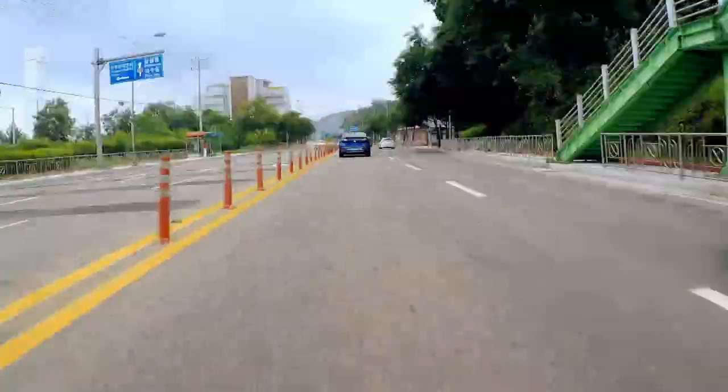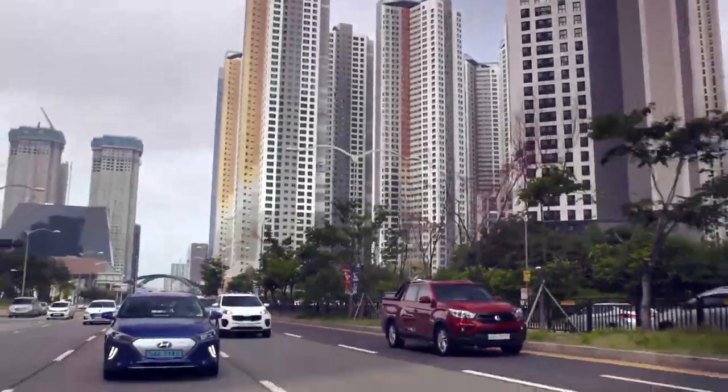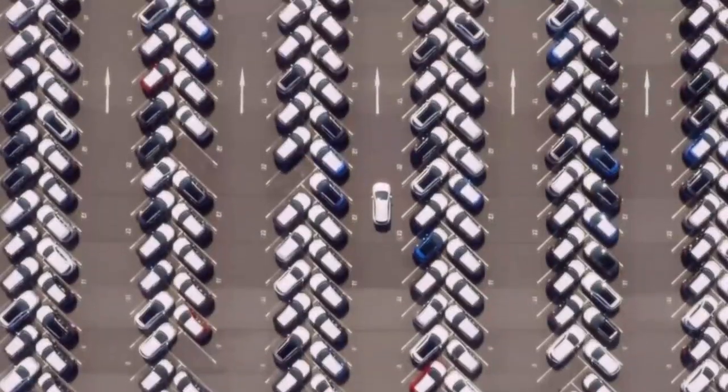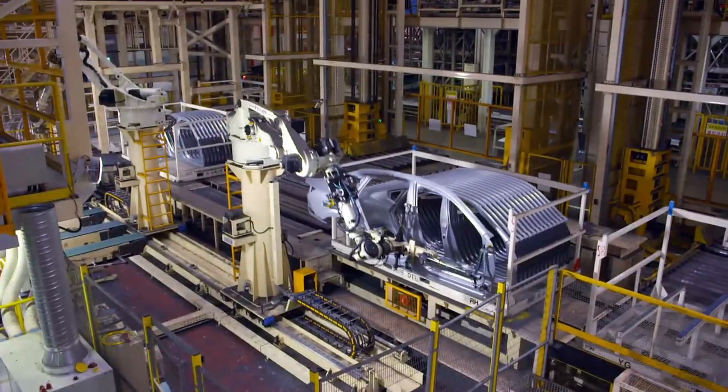Hello and welcome to South Korea — although that is North Korea. At this very moment Donald Trump is meeting Kim Jong-un — an historic moment. But on to more important matters, because we're on a mission to find out how a country which didn't even mass produce its own car until 1975 has managed to turn itself into one of the biggest car producers in the world.